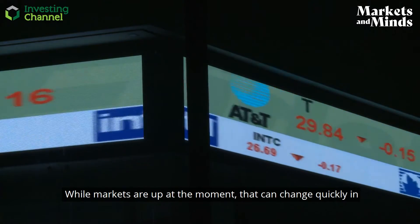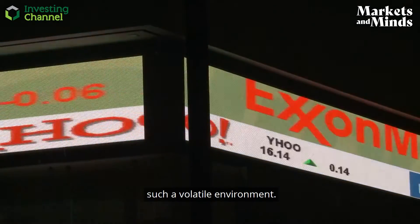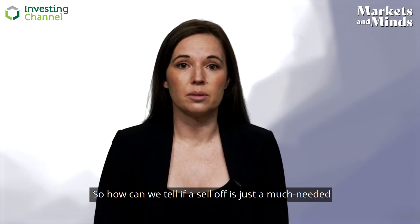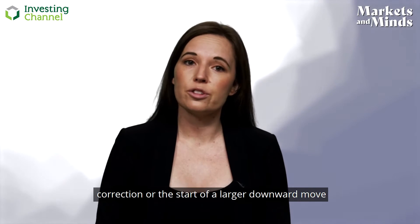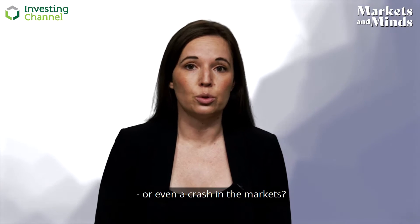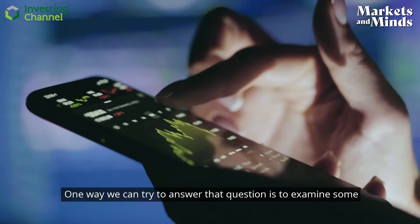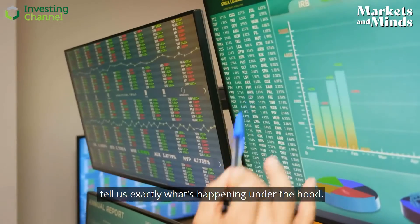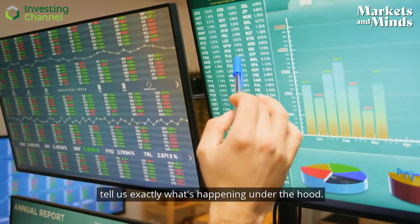While markets are up at the moment, that can change quickly in such a volatile environment. So how can we tell if a sell-off is just a much-needed correction or the start of a larger downward move or even a crash in the markets? One way we can try to answer that question is to examine some indicators and gauges of market dynamics, which can tell us exactly what's happening under the hood.